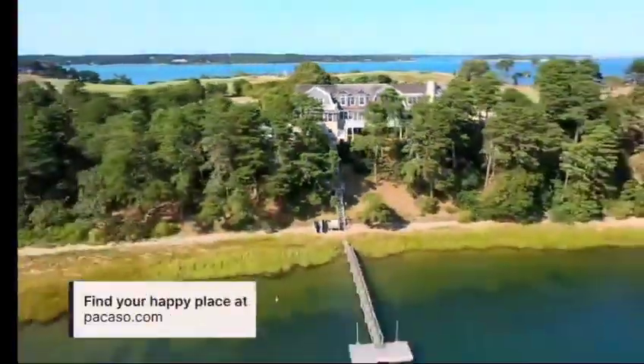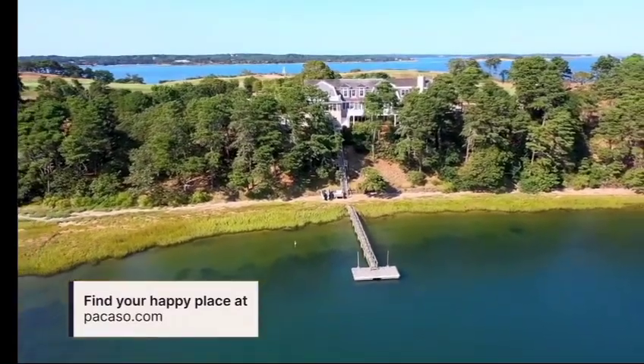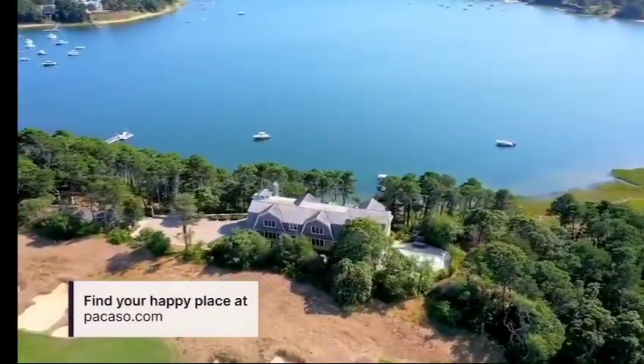Want to make Fox Hill your family's happy place? Get in touch or learn more at picasso.com.